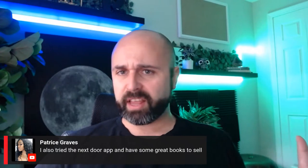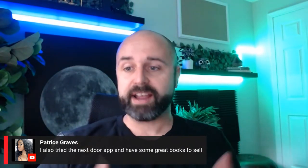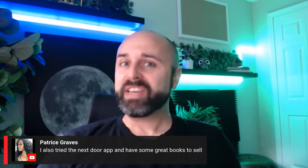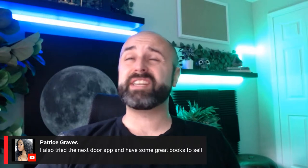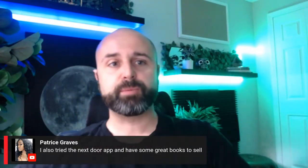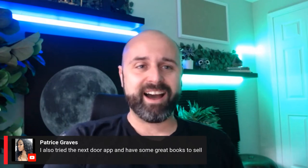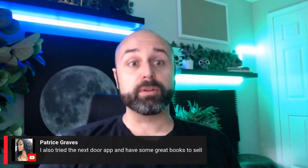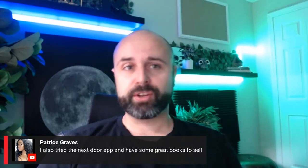Check out the Nextdoor app — it's free and lets you post wanted ads locally, which is one of the best sourcing methods. Inside my membership site ResellFreedom, we have about 13 different copy-and-paste scripts and templates for finding all different types of items using Nextdoor and Facebook Marketplace. Big shout out to Jimmy Smith — he's got a really fantastic software that helps folks replenish their inventory.